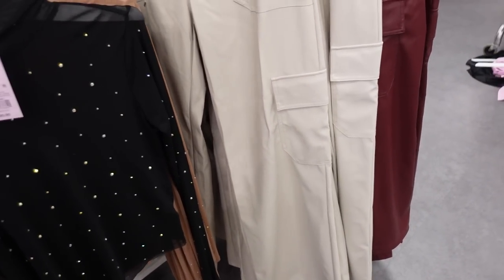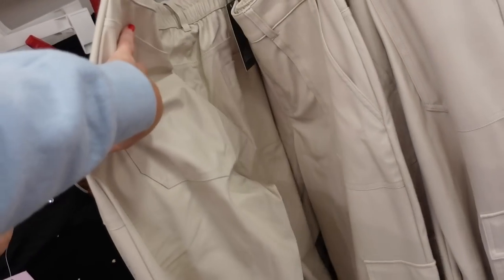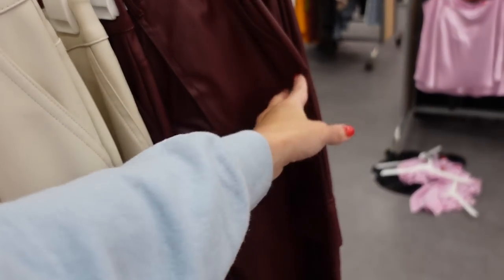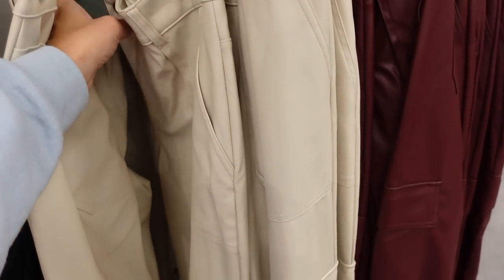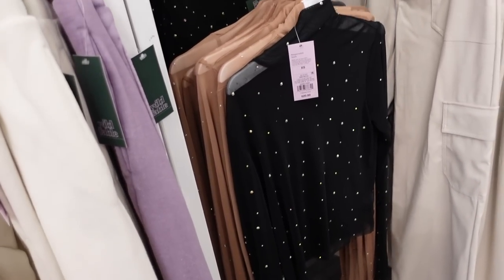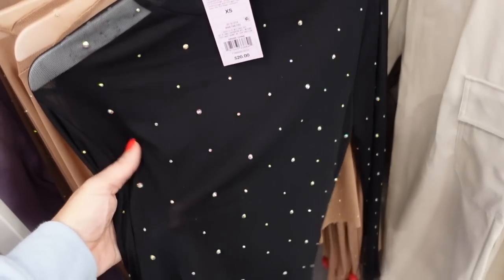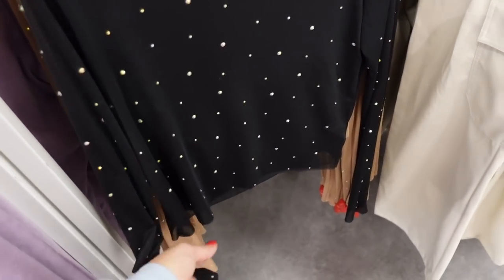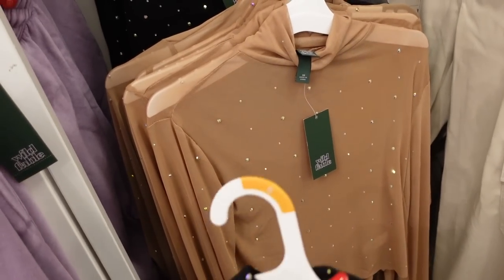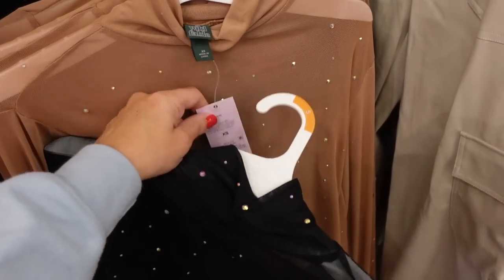Cargo faux leather pants from Wild Fable have pork chop pockets, snap button, flat pocket, back pockets, and elastic. In cream, also comes in red — $32. Right next to those are new mesh rhinestone tops: mock neckline, sheer, fitted through the wrist, shorter fit through the front, stones in the back. In black, also beige — $20.